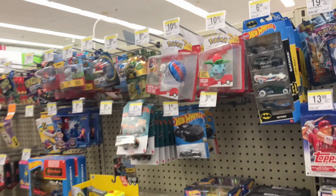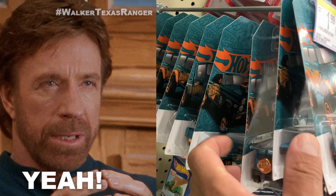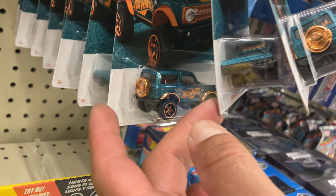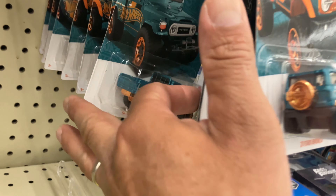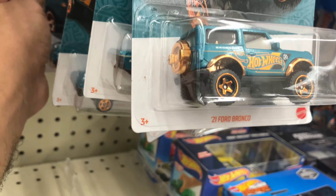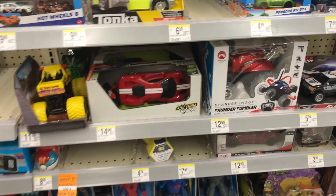All right guys, second Walgreens — what do we have? A bunch more of the 56th anniversary. I don't see a chase, no chase. They got your Bronco, your Cyclone, the Toyota truck, more Broncos, there's a Honda. No chase — they're pretty full though, that's pretty good. There's the Skyline.